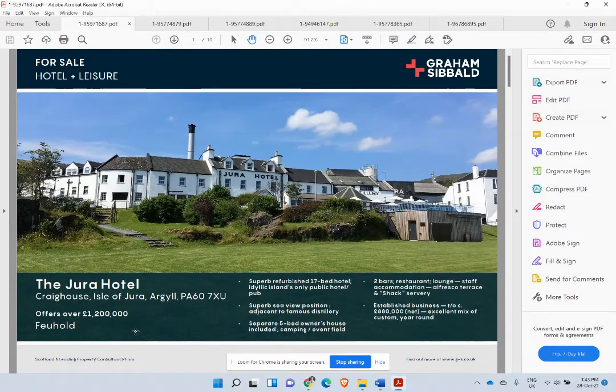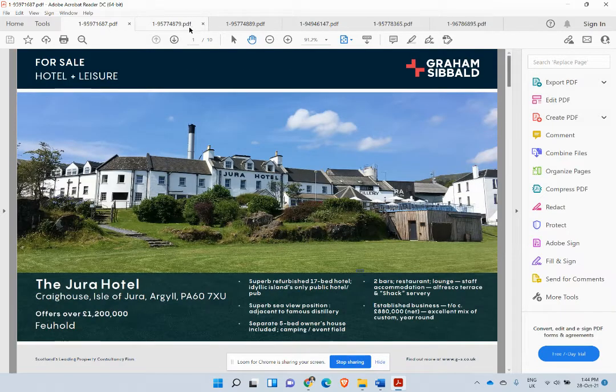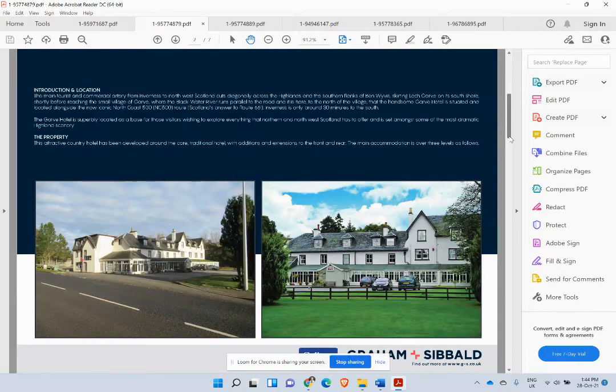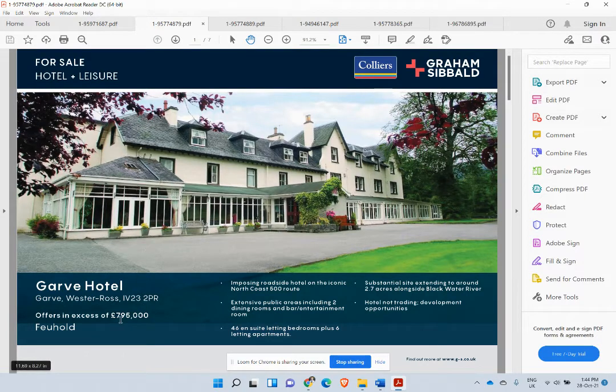We would be looking to get six of these — build a similar but diverse portfolio in different areas, all under one brand, one system. This is a nice 17-bedroom hotel with a separate five-bedroom owner's house — we wouldn't need the owner's house. This is on the Isle of Jura; you may have heard of the whisky, but look at that location — world class, amazing. This one here is on the North Coast 500 route, essentially the Scottish equivalent of US Route 66 — massively popular and getting more popular. It's got 46 letting bedrooms plus six letting apartments, so we could get nightly-rate tourists in there as well as long-term contractors. A nice hotel at £795,000 — around 1.1 million dollars, a nice buy.